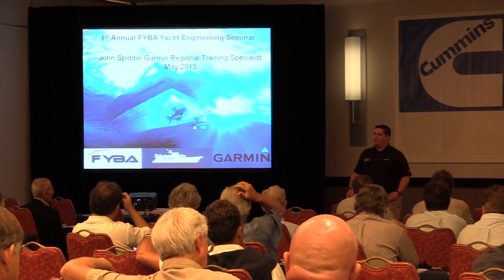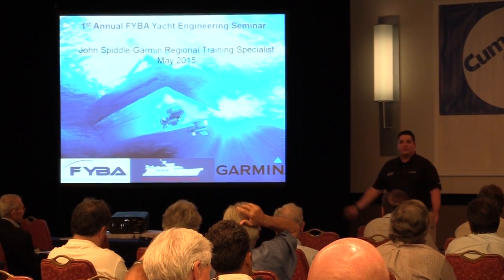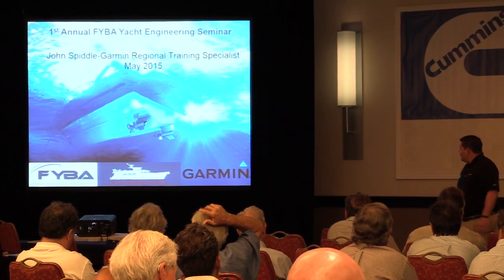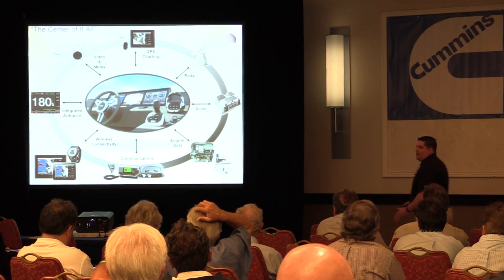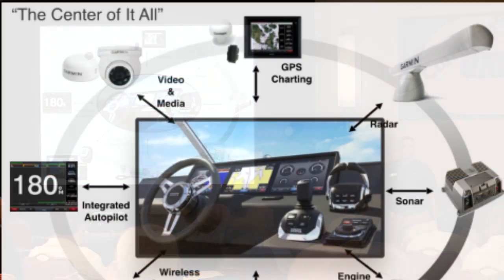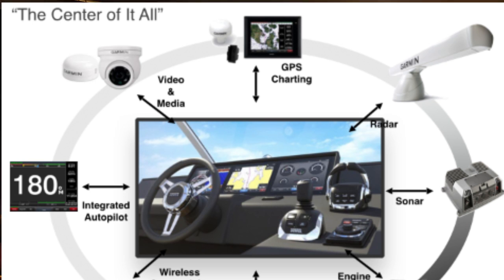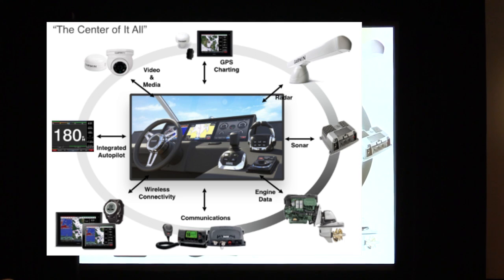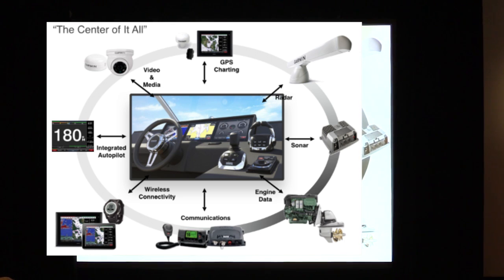So how do we actually display Chirp? We can show you on some of the new units that we have out now. With this, Garmin is really the center of it all — this is going to be your main command center on the vessel itself. Your one go-to: you can control everything on the vessel from radar, chart plotter, sonar, engine data, communication, AIS, and wireless connectivity. You can even control your vessel through a watch and control your autopilot.